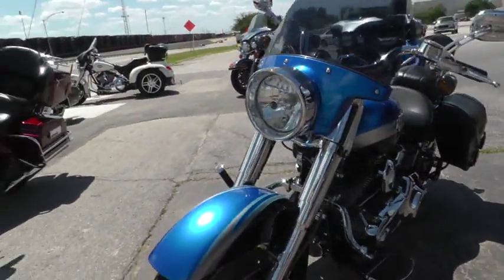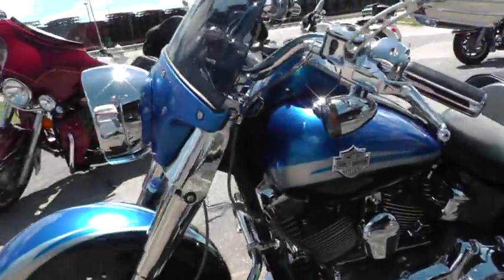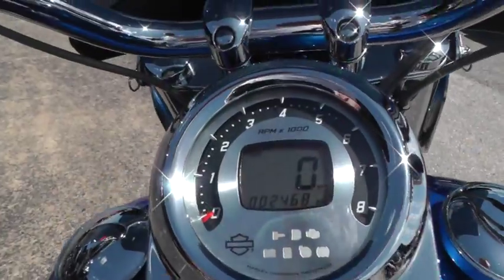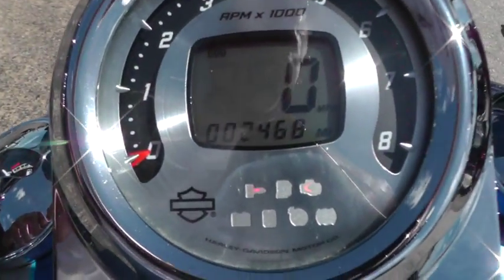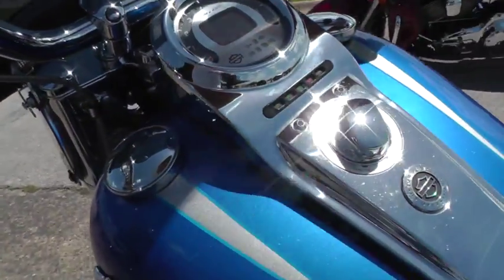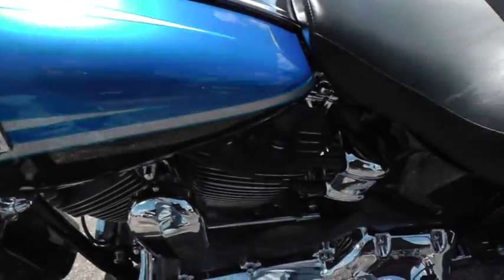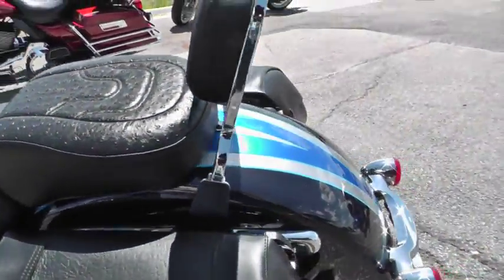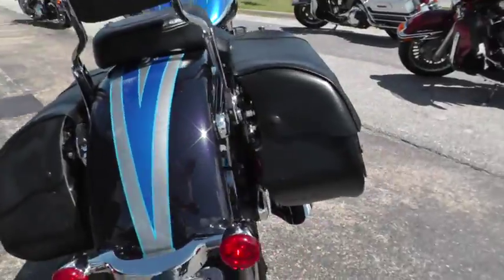The bike's pretty low miles — it's a 2010 and it's only got 2,468 miles on it. It's fuel injected — let's fire it off and give it a listen. It thumps with that two-into-one Vance & Hines.